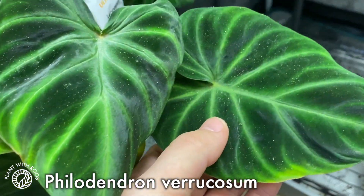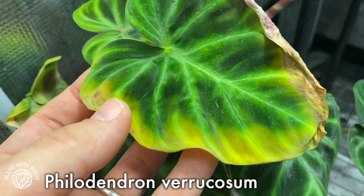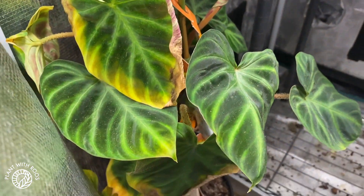These are Vicky propagations. They look a little sad from the older leaves because of thrips several months ago, but the new leaves look quite good. I hope it's going to recover a little bit.